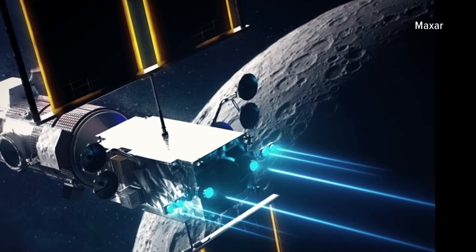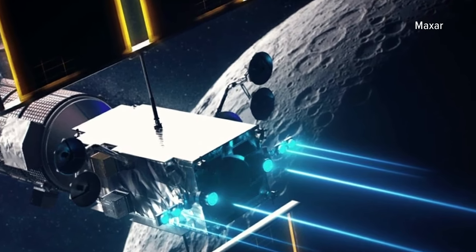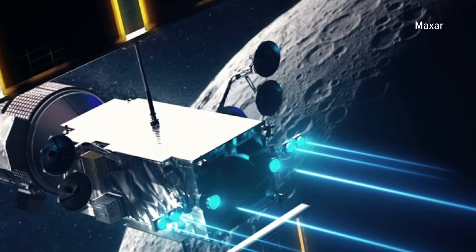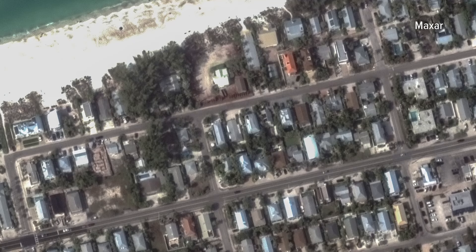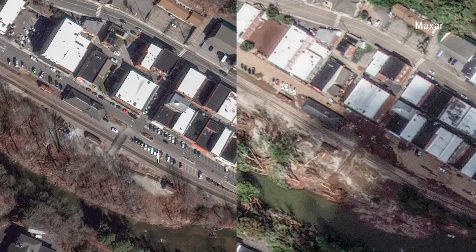These are taken from hundreds of kilometers above Earth. Jeff Robertson helps run Maxar, a Westminster-based company with a constellation of eight satellites orbiting the Earth. With our full constellation, we can sometimes see up to 15 times a day the same site. That becomes important when you really need to see the change and want to see what continues to change in that area.